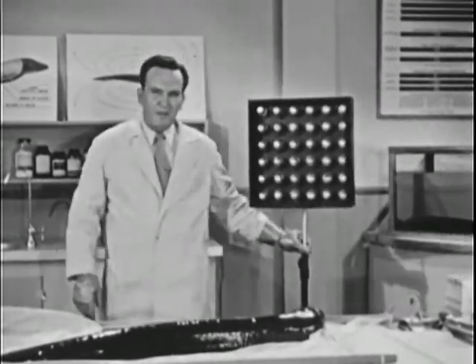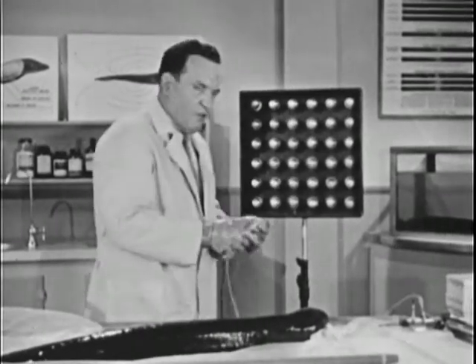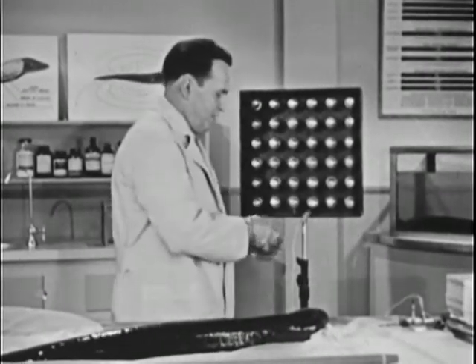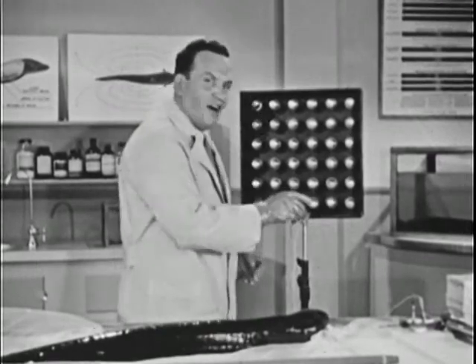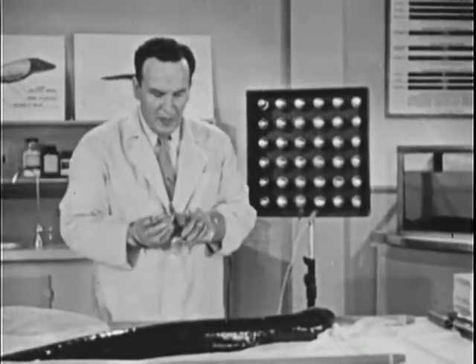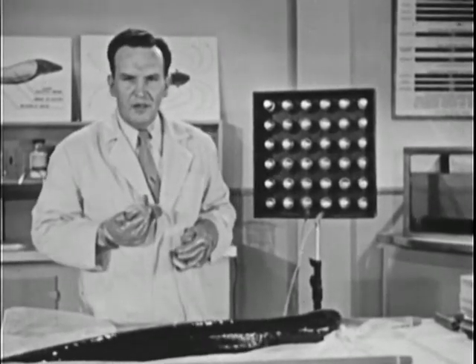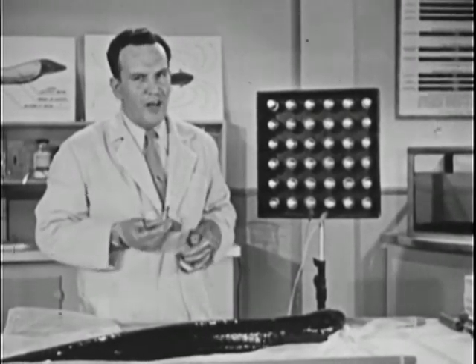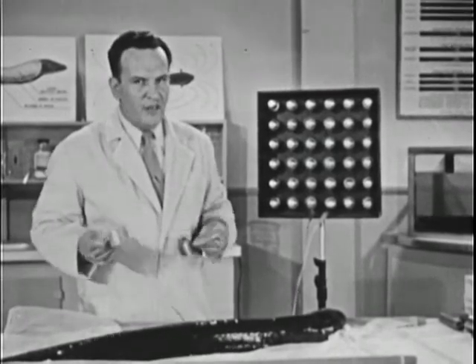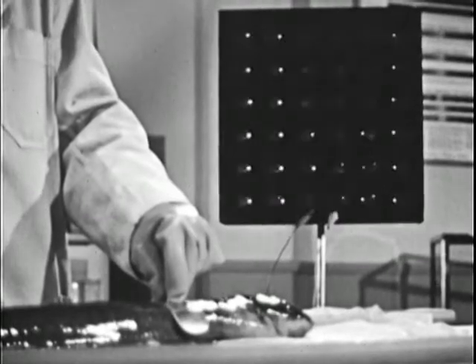Here we have a bank of 36 neon lamps. We'll connect these to our eel electrodes. Now of course the eel is designed to operate in water — his electrical system doesn't function too well in air. But even under these conditions he should give us enough power to light the lights.